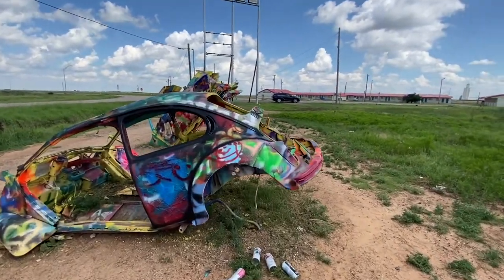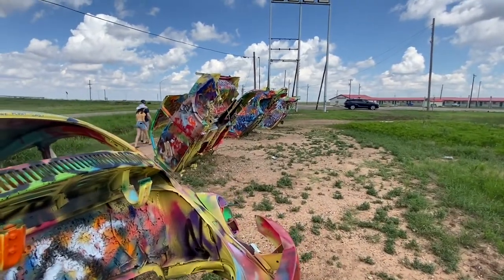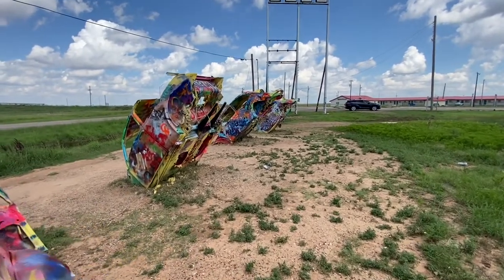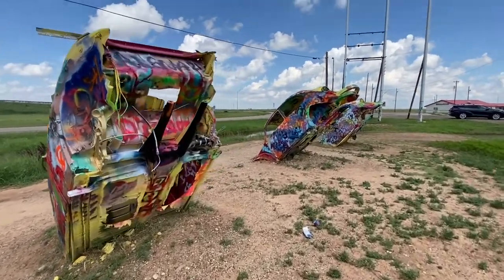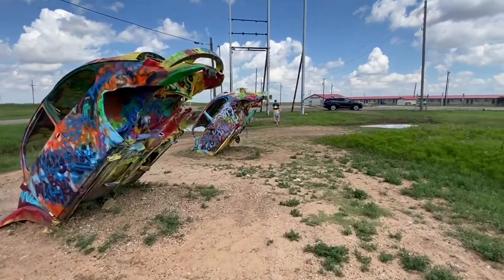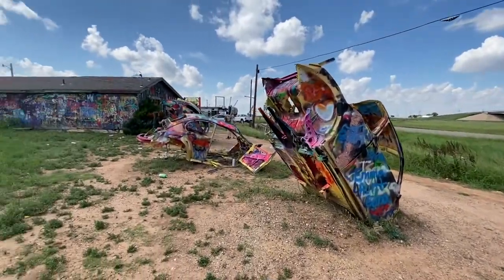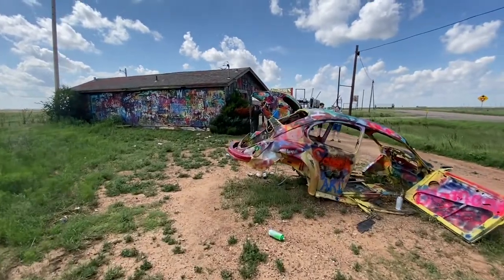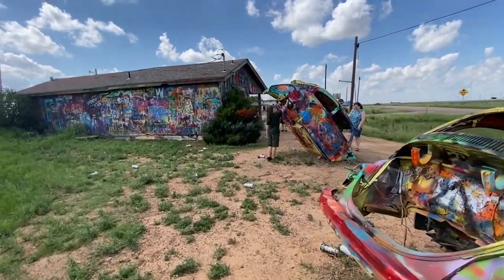This place is not quite as well known as Cadillac Ranch. In fact, just down the road in Goodnight, Texas, about 30 minutes from here, we talked to someone who grew up in Amarillo, which is right by here, and they didn't even know this place existed. Although despite being lesser known, there still seems to be a steady stream of people coming to look at it. It could actually be due to the fact that it's right off the road and visible from the freeway.